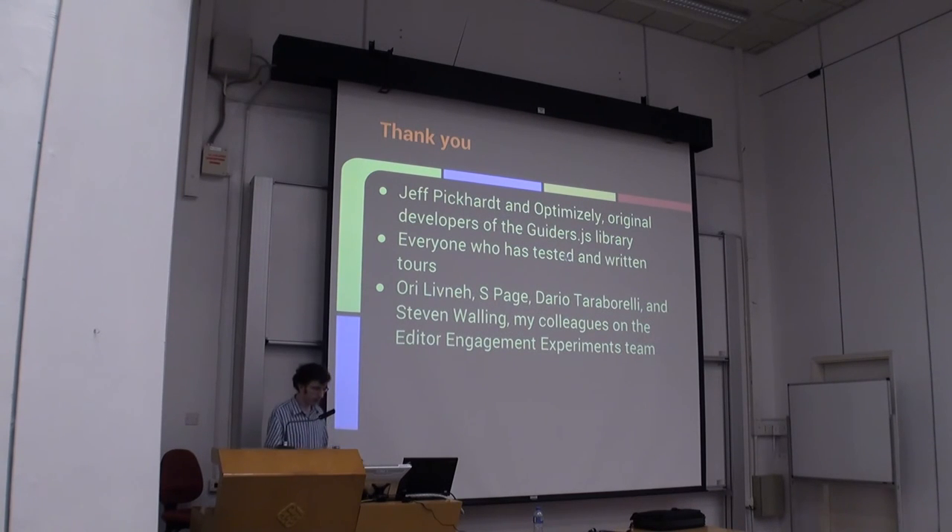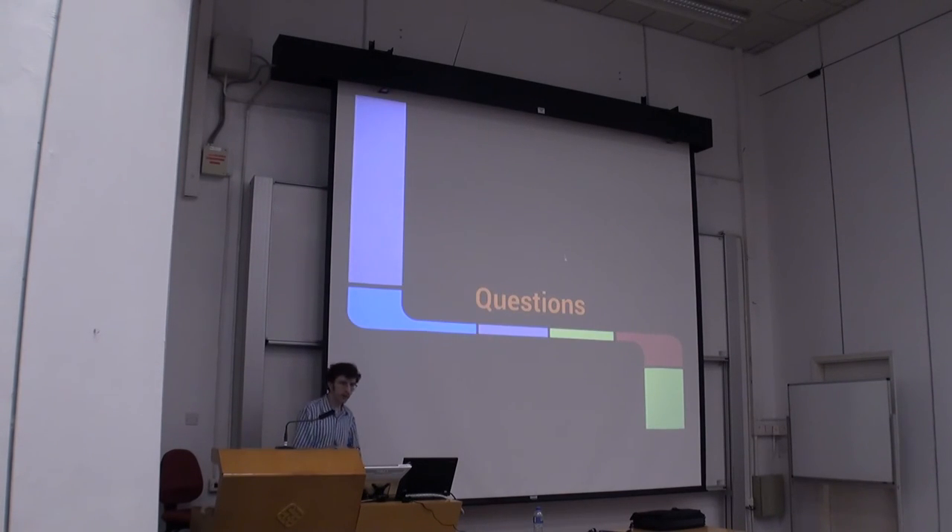I want to thank everyone who's helped make guided tours possible: Jeff Picard and Optimize League, who developed one of the libraries we're using; everyone who's tested and written tours and helped give us feedback; Ori Litna, S. Page, Dario, Tara Borrelli, and Steve Long — my colleagues on the Editor Engagement Experiment Team. And now I'd like to open it up to questions.